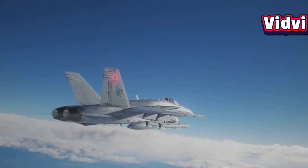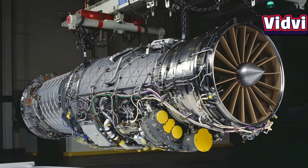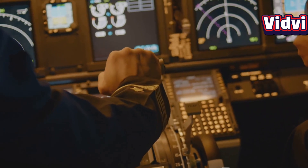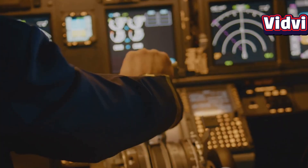This contributes to longer range and reduced operational costs. The engine also uses an integrated electronic engine instrumentation system to provide pilots with real-time data on engine performance, further enhancing operational awareness and safety. Lastly, the F-414 allows for unrestricted throttle response, enabling rapid throttle changes with no restrictions, ensuring pilots have immediate access to maximum power when needed.